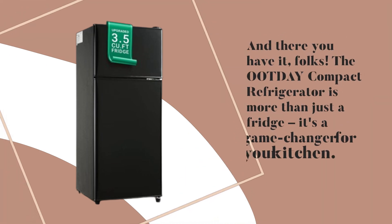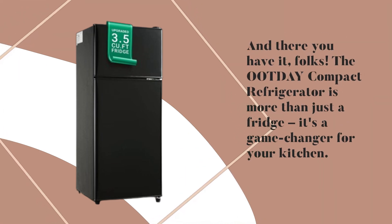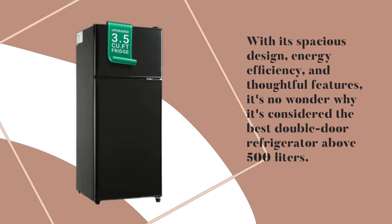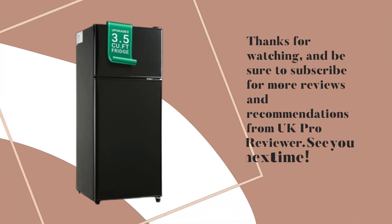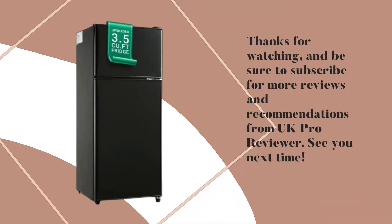And there you have it, folks. The Ootday Compact Refrigerator is more than just a fridge — it's a game-changer for your kitchen. With its spacious design, energy efficiency, and thoughtful features, it's no wonder why it's considered the best double-door refrigerator above 500 liters. Thanks for watching, and be sure to subscribe for more reviews and recommendations from UK Pro Reviewer. See you next time. Bye-bye.